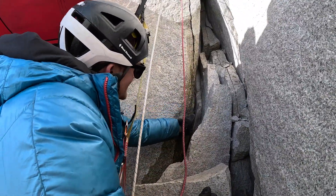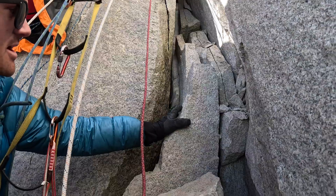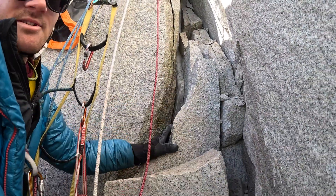So you can see in this crack how we have this layer of ice in between these rocks. That's actually holding this mountain together.